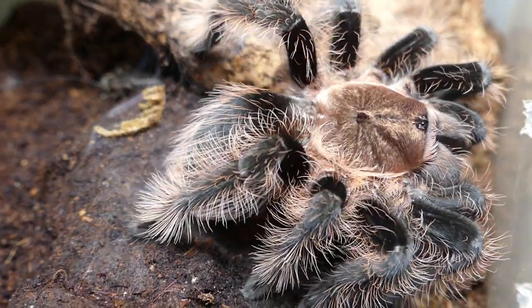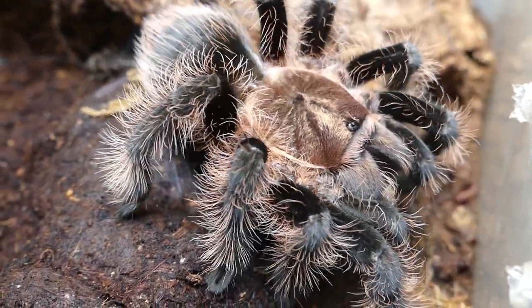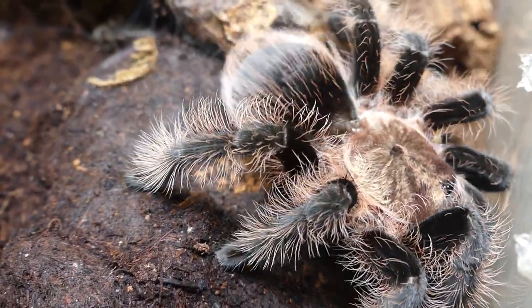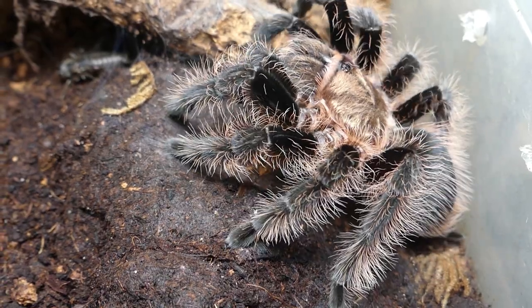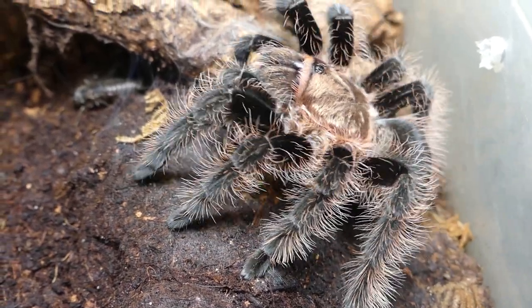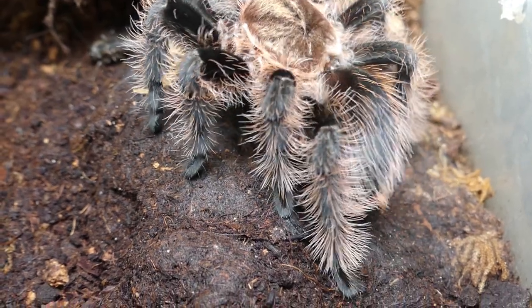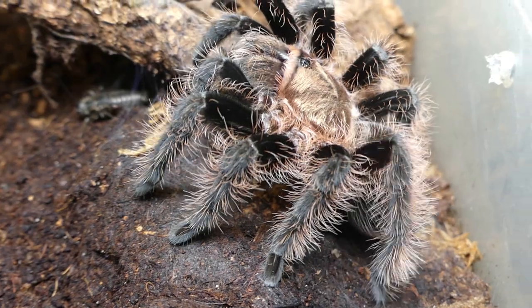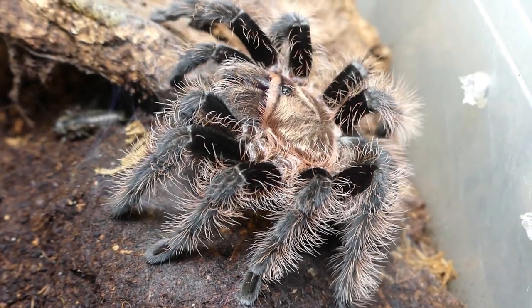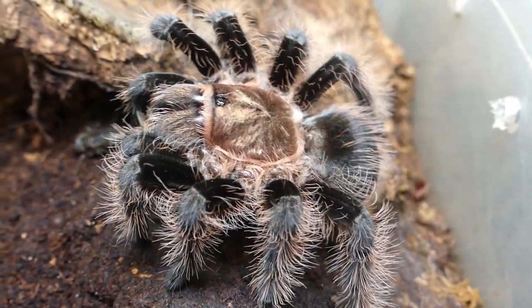If you observe this spider carefully, you may see that the spinnerets at the end of the abdomen produce a silken carpet. It seems as if the spider is just dancing, but it has another reason. To a certain point, the prey is placed on the silken carpet and wrapped over. Scientists presume that the protein in the silk helps the spider to digest its prey.